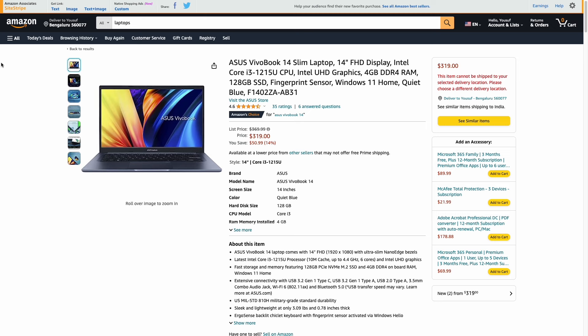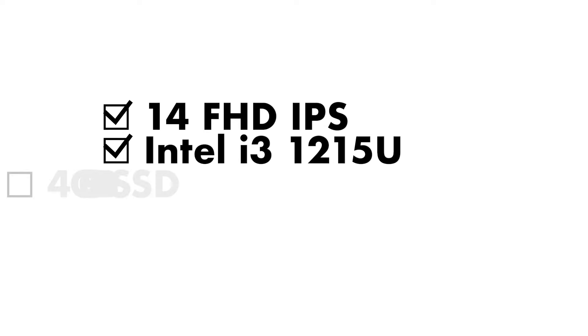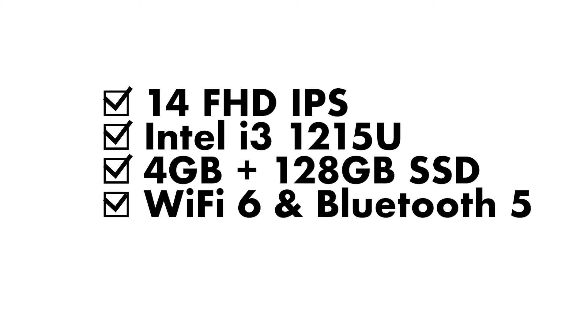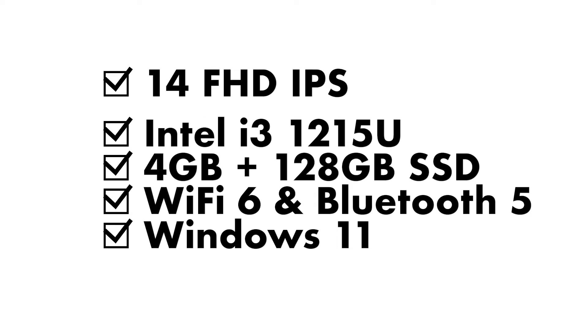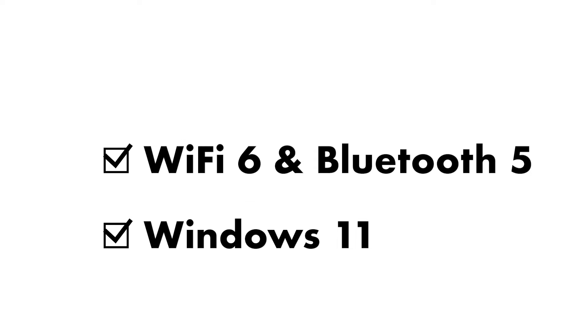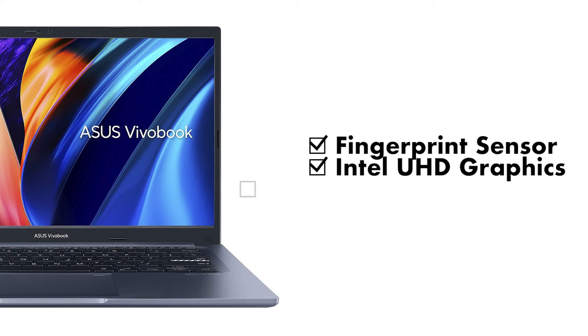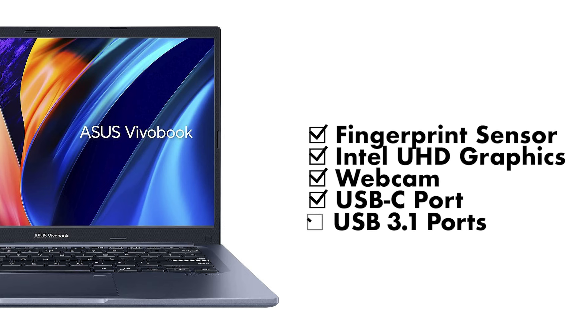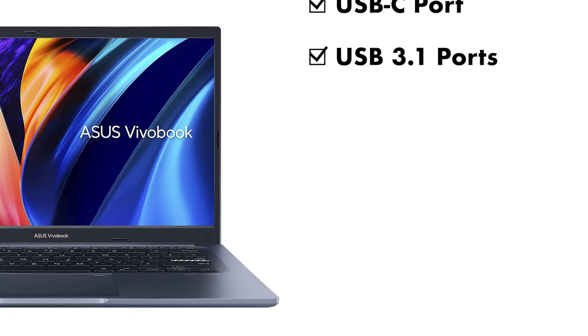Next up is the Asus VivoBook 14 Slim, which retails for $319. It comes with a 14-inch full HD IPS display, the Intel Core i3-1215U — a 12th generation Intel processor with Intel UHD graphics — 4 gigabytes of DDR4 RAM, a 128 gigabyte SSD, a fingerprint reader, Wi-Fi 6, Bluetooth 5.0, and Windows 11 Home. In terms of ports, you've got two USB 3.2 Gen 1 Type-A ports, one USB Type-C, HDMI, a 3.5mm jack, and a USB 2.0 port.